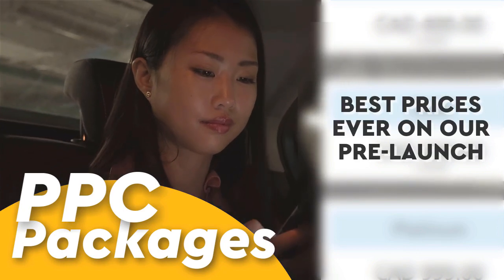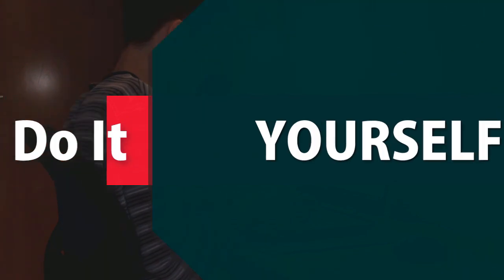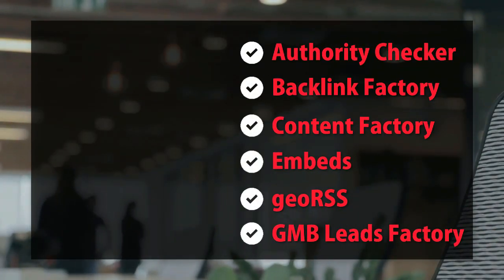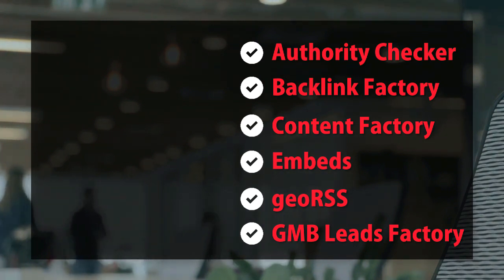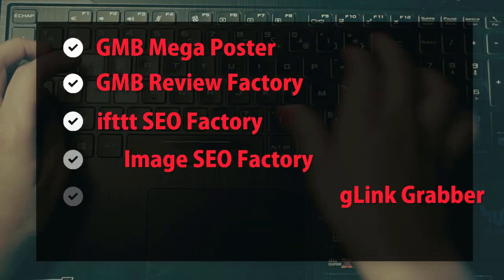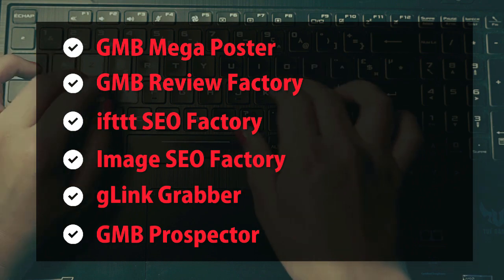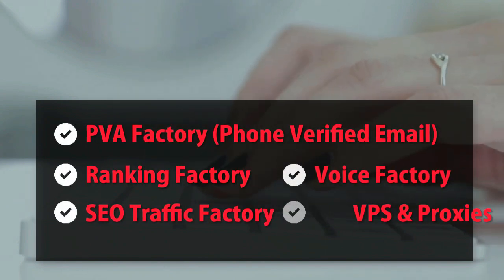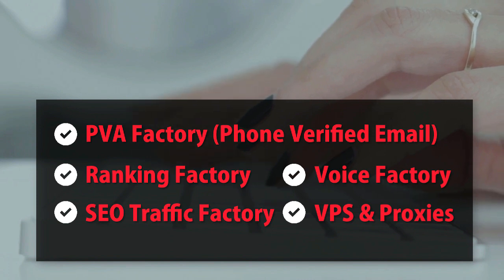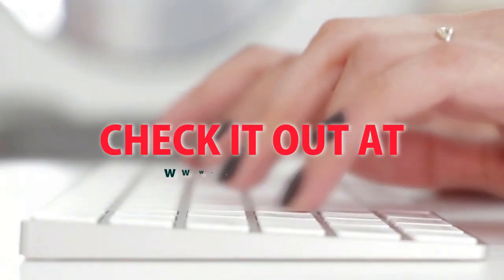PPC packages — best prices ever on our pre-launch. Check it out at mobilefirst.ca. SEO do-it-yourself tools: authority checker, backlink factory, content factory, embeds, geo RSS, GMB leads factory, GMB mega poster, GMB review factory, IFTTT SEO factory, image SEO factory, G-link grabber, GMB prospector, PBA factory, phone verified email, ranking factory, SEO traffic factory, voice factory, VPS and proxies. Check it out at mobilefirst.ca.